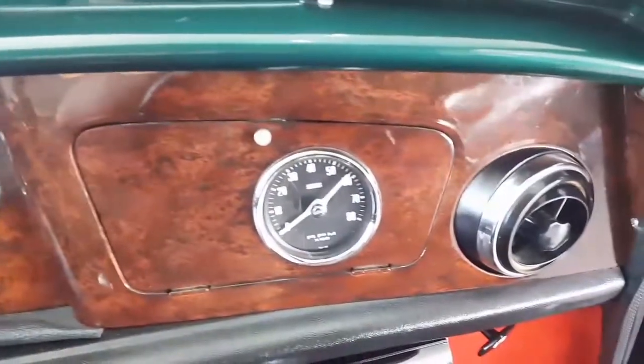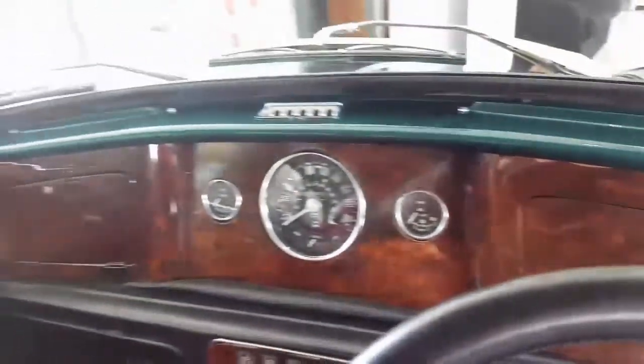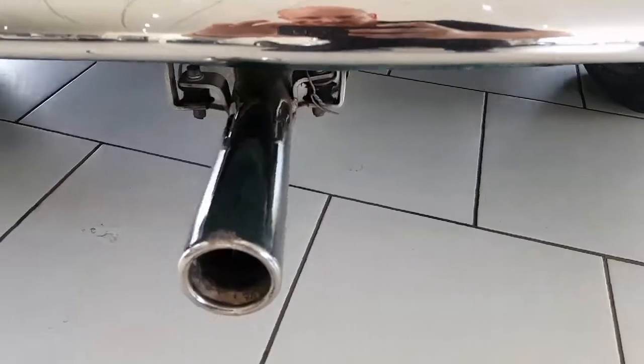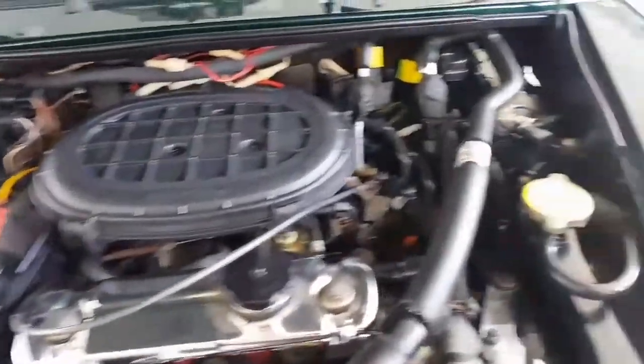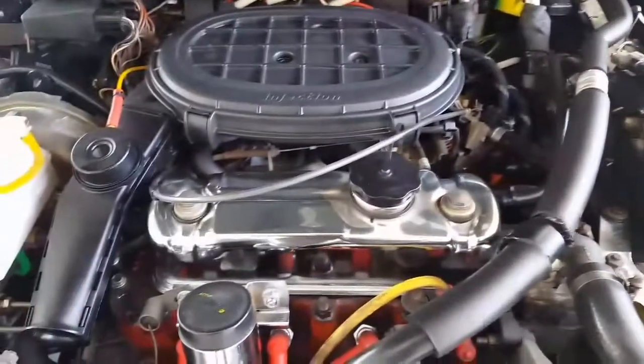The dashboard has been upgraded with a lovely centre Smiths speedo and Smiths rev counter. It has a centre-exit sports exhaust, and the engine compartment is in excellent condition with a lovely chrome rocker cover fitted.